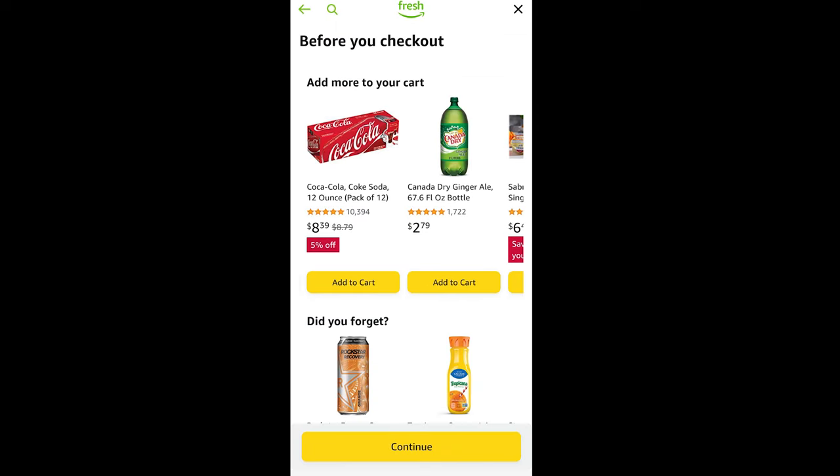Once you pick out all your items, before checkout it'll ask if there's anything you're missing or want to add. At the bottom it says 'Did you forget...' — those are things I had ordered in a previous Amazon Fresh order the last time I did this at Disney World.